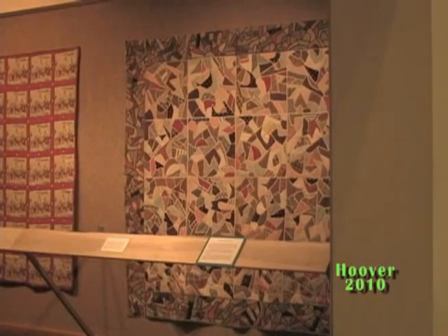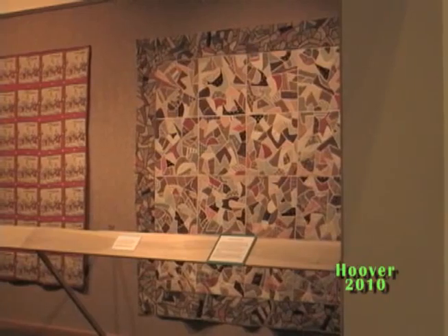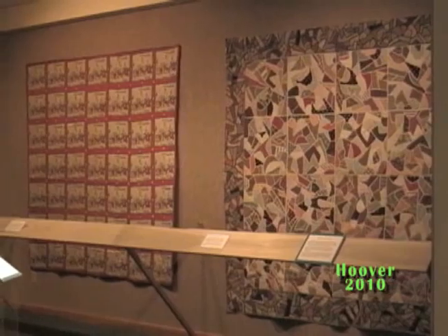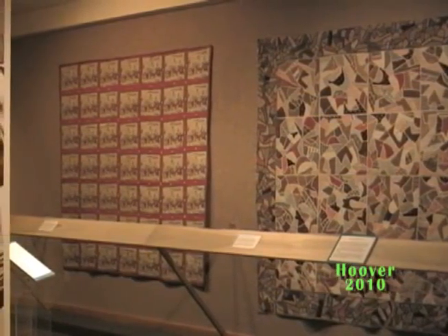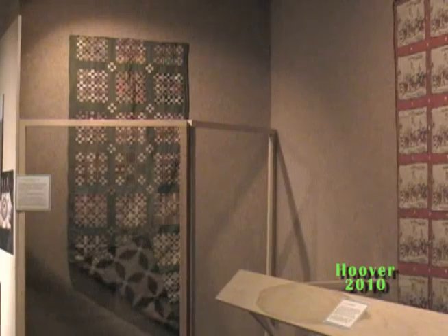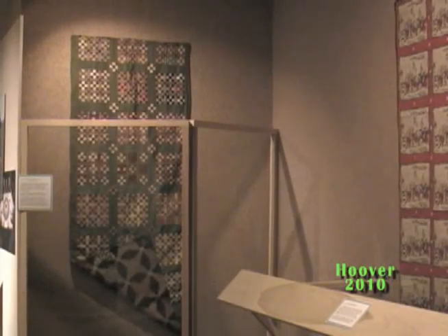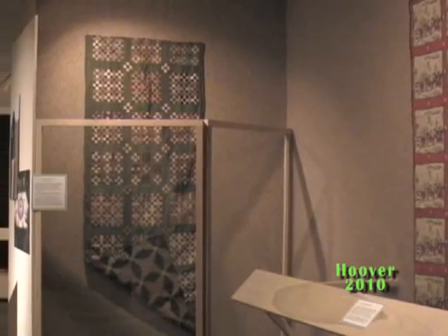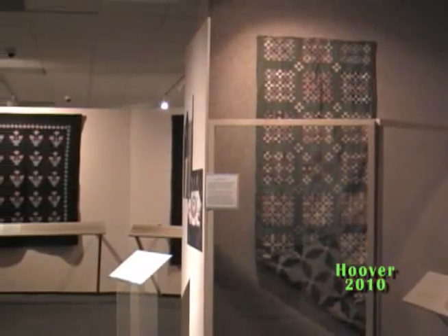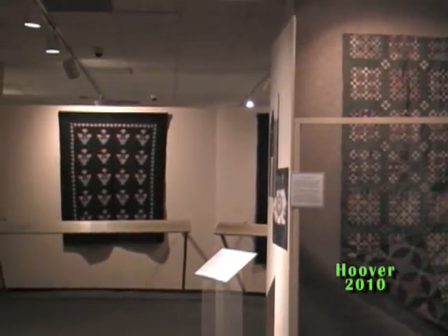For this exhibit, quilt collector Nancy Pfutzenreiter has selected 24 of her favorites, dating from 1850 to 1940. Over 20 years ago, she received her first quilt from her husband and has been collecting ever since. Although Nancy does not quilt herself, she appreciates the creativity and skill of quilters who combine fabric and thread into exquisite bed covers.